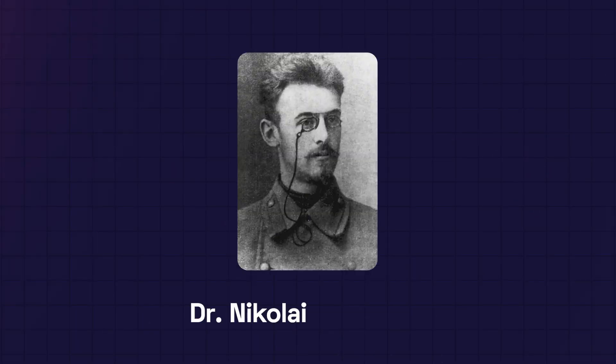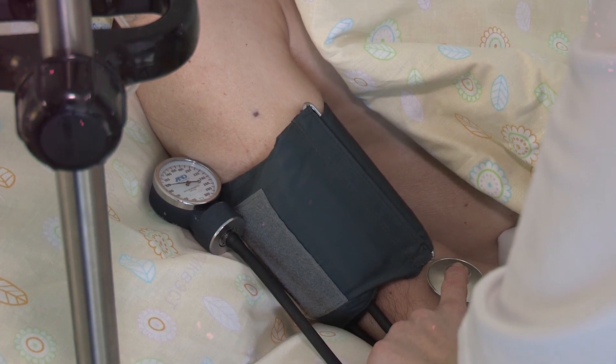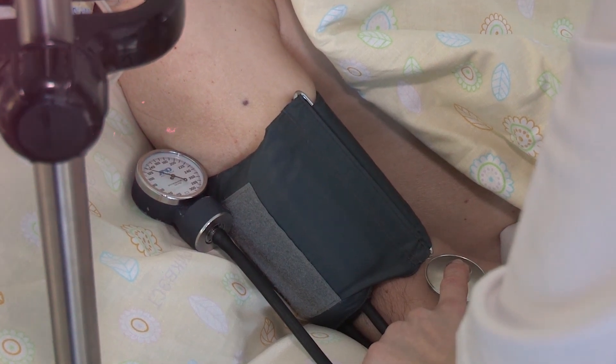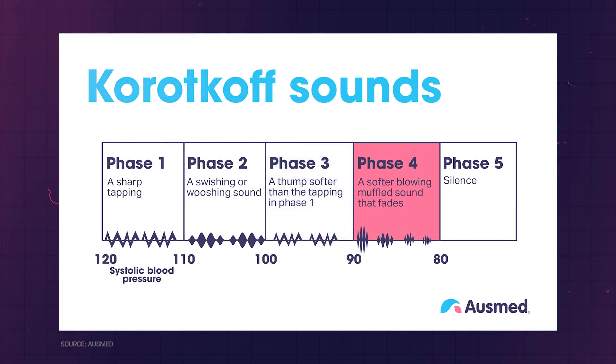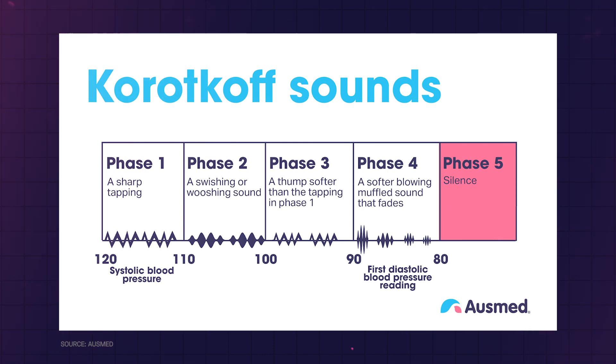Then, in 1905, the process was refined by Dr. Nikolai Korotkov, a Russian physician. He discovered that by placing a stethoscope on the arm below the cuff, distinctive sounds could be heard as the pressure in the cuff was released. These Korotkov sounds represented the systolic and diastolic blood pressure values — the two numbers we associate with blood pressure readings today.